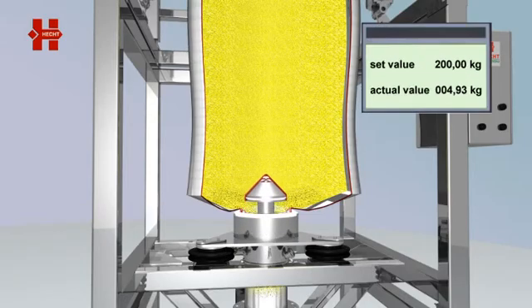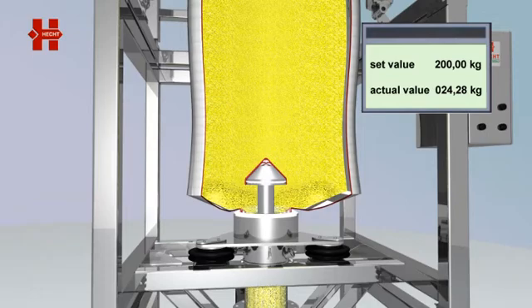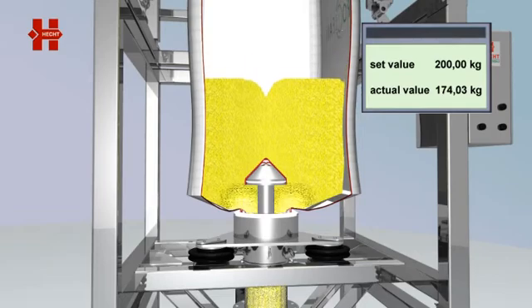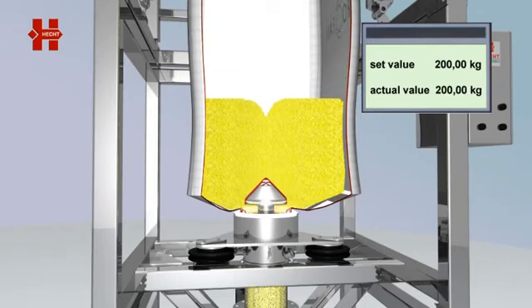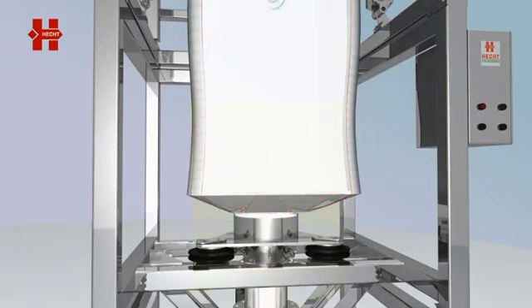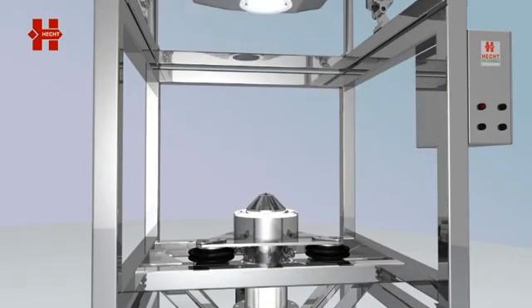By lifting the sealing cone, the big bag is opened and the product can flow out. By lowering the sealing cone, the product can be displaced with the help of compressed air. The cone closes the container without squeezing the product. Therefore SoliValve systems do also allow for dosing and partial discharging.